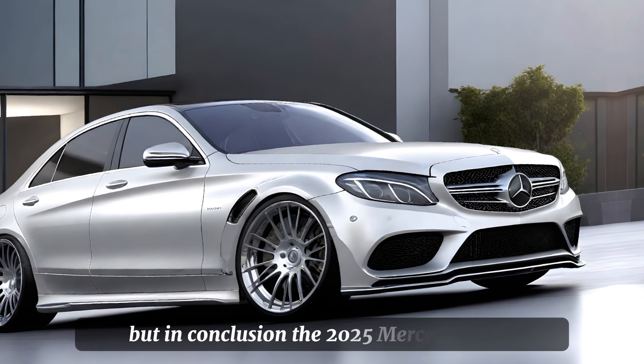In conclusion, the 2025 Mercedes-Benz C-Class is a luxury sedan that impresses on all fronts. With its stunning design, luxurious interior, exhilarating performance, and competitive pricing, it's a vehicle that truly stands out in its class. Thank you for joining us on Car Drive, and we'll see you on the next drive.